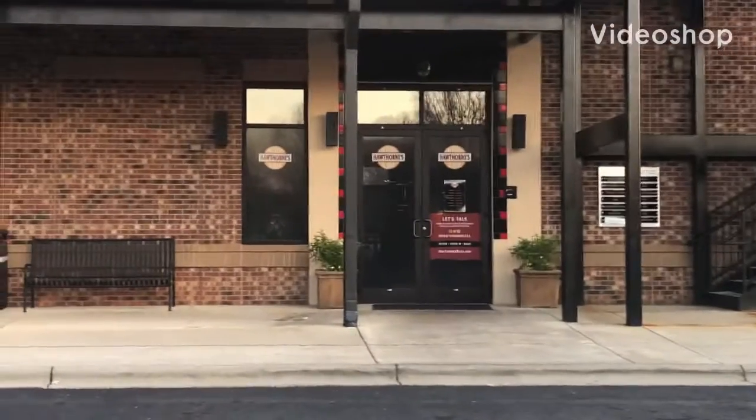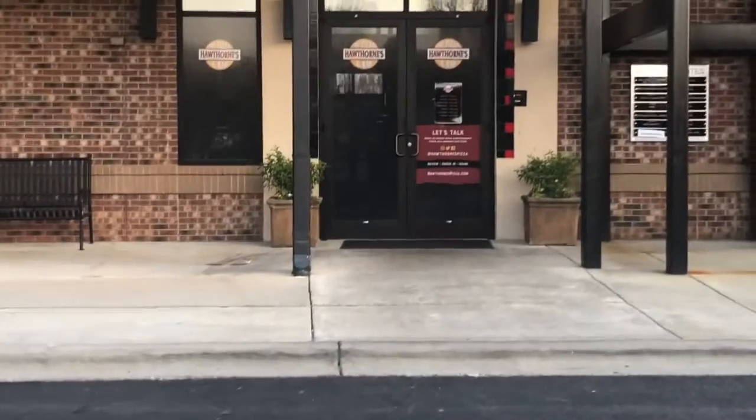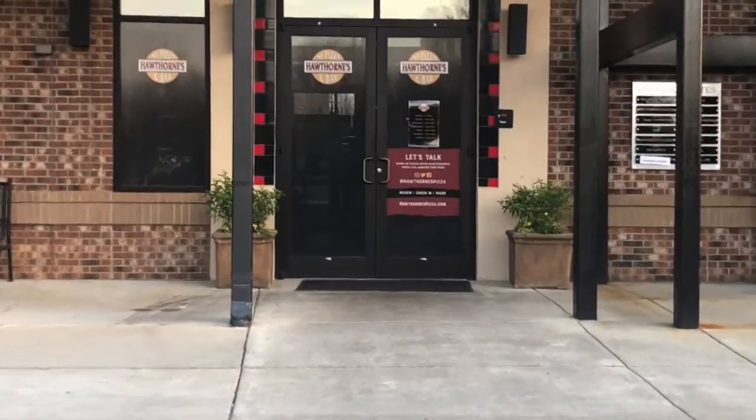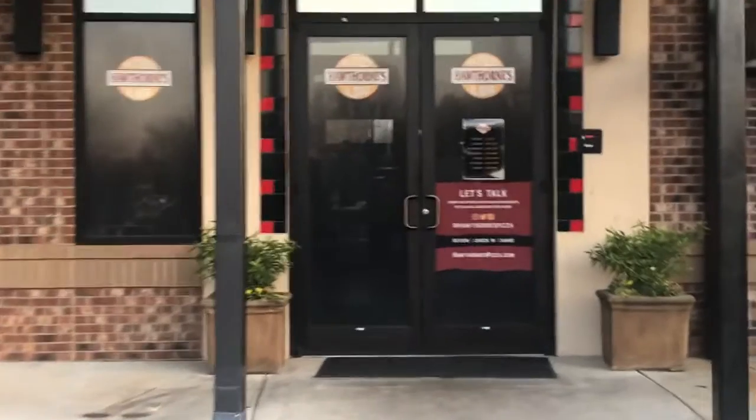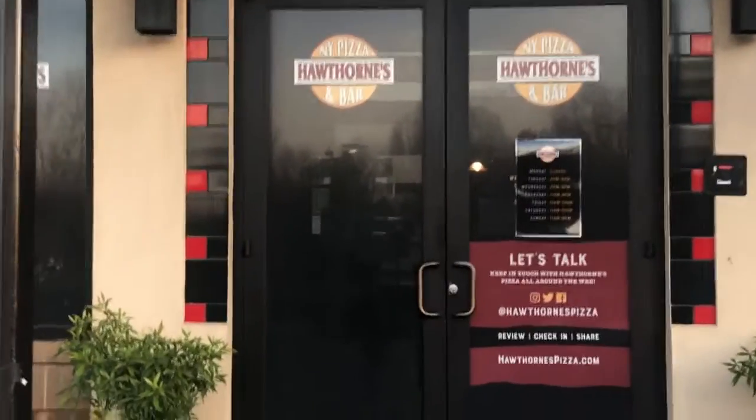Today we are in Mint Hill going to Hawthorne's New York Pizza and Bar. There's actually about seven locations of these restaurants in the Charlotte area, but this is in my hometown.